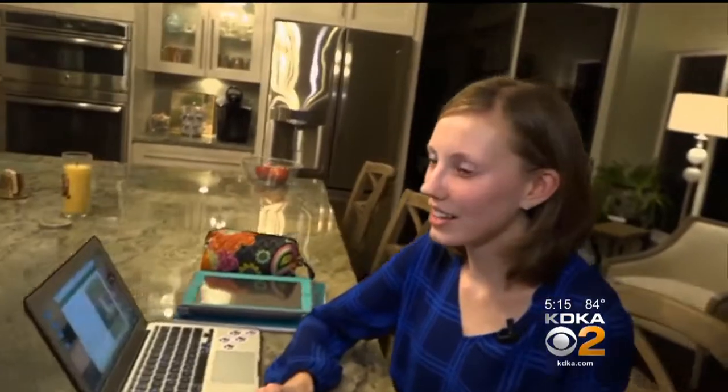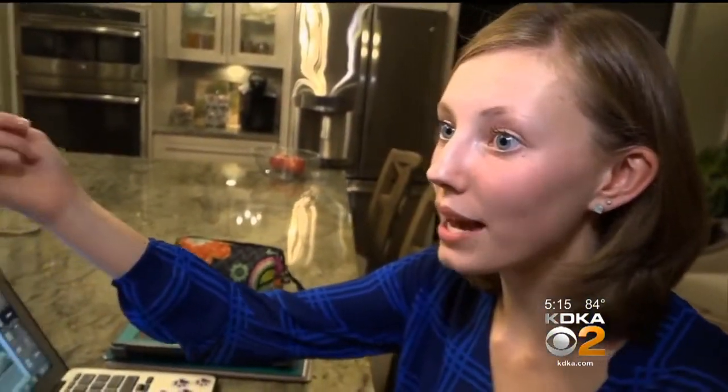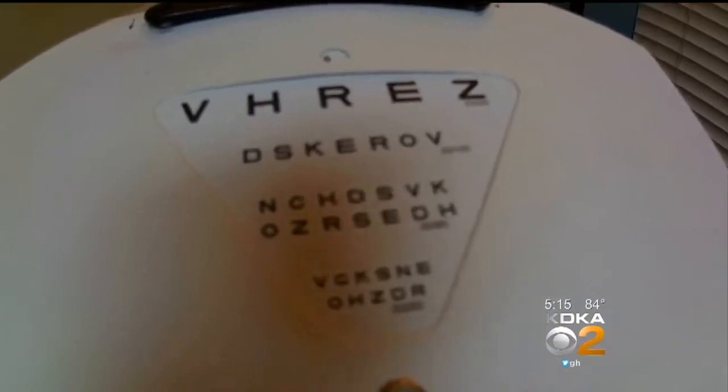The day I got the glasses, I went home, put them on, and I was like, I can see something in the backyard. Within two years, even with glasses, that crystal clear vision faded.